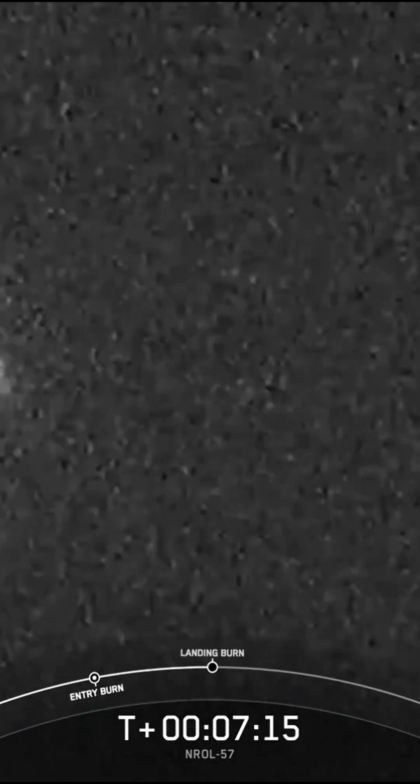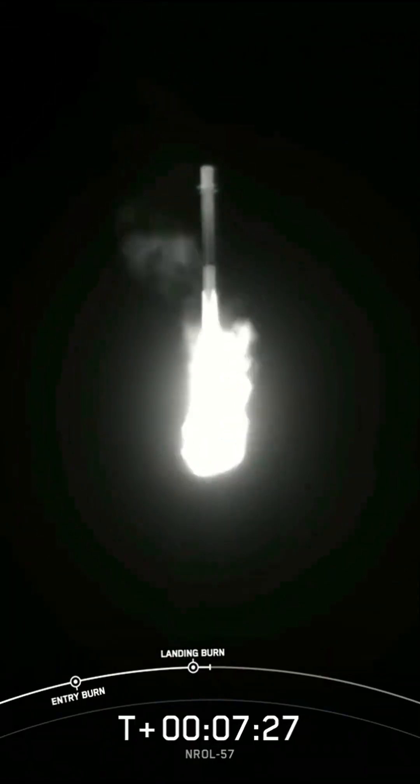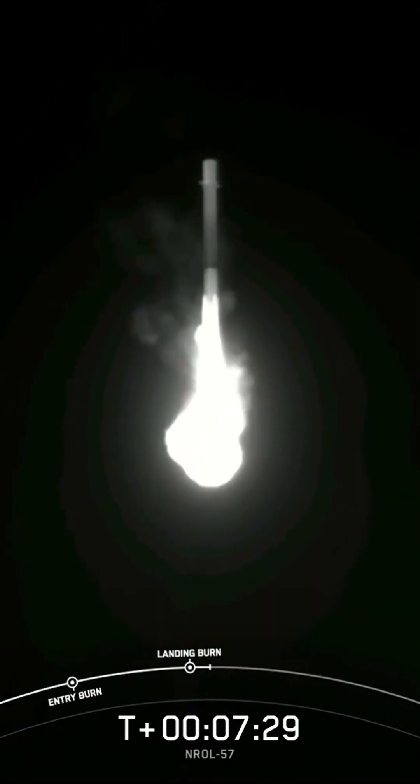Stage one landing burn. Confirmation of landing burn startup. We are now waiting for Falcon 9 to land at landing zone 4. Some absolutely stunning views. Keep an eye out for landing leg deployment just prior to touching down at landing zone 4.